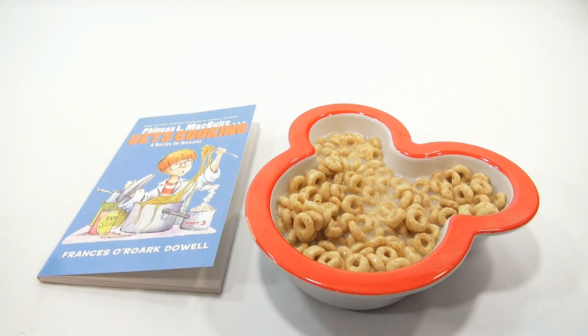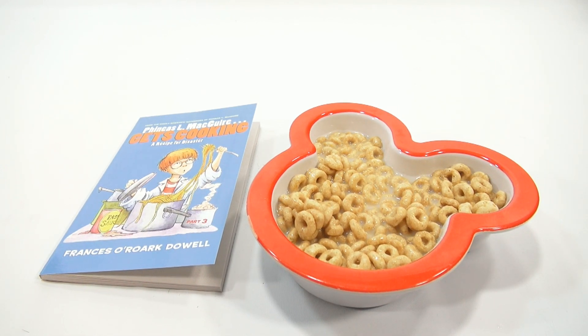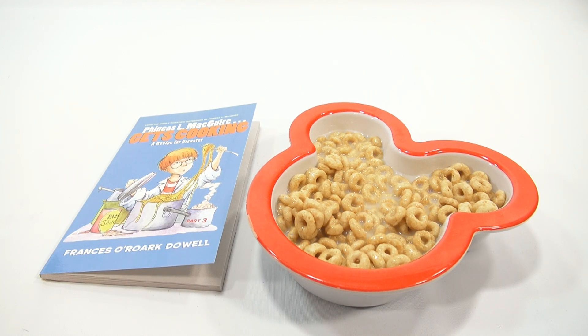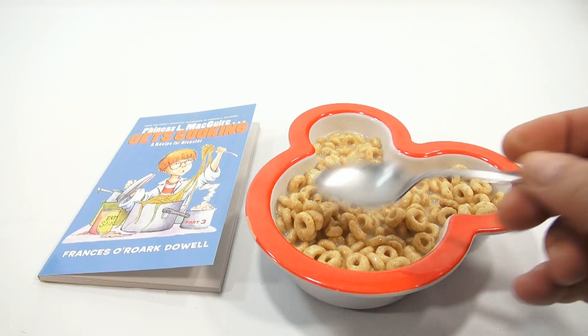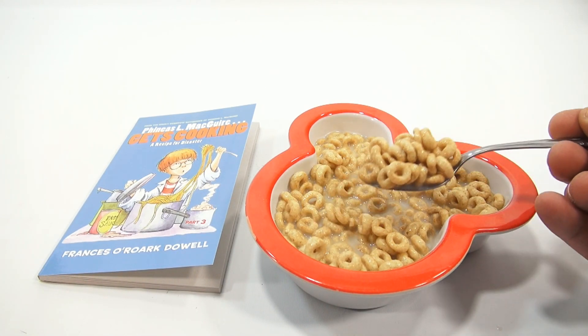Well, there you go — we saw it. Three different boxes of Honey Nut Cheerios. If you're a fan of cereal and different cereal products, look in the description — we'll have a playlist there. Or you can just search our channel. Thanks for watching. Later.